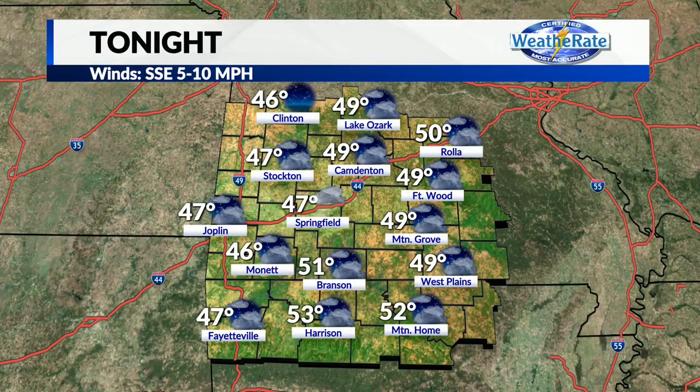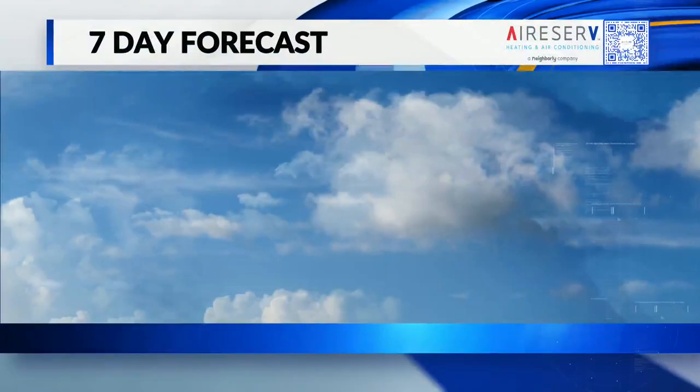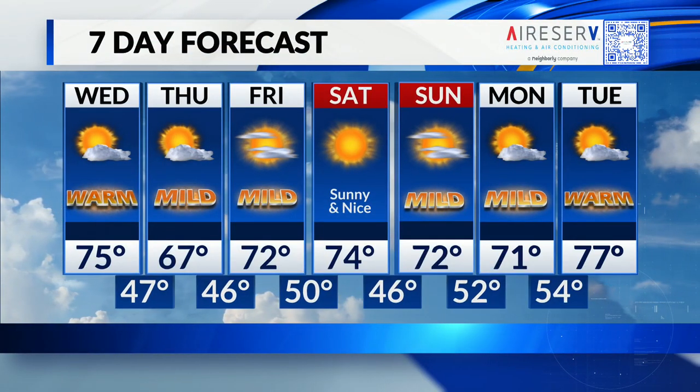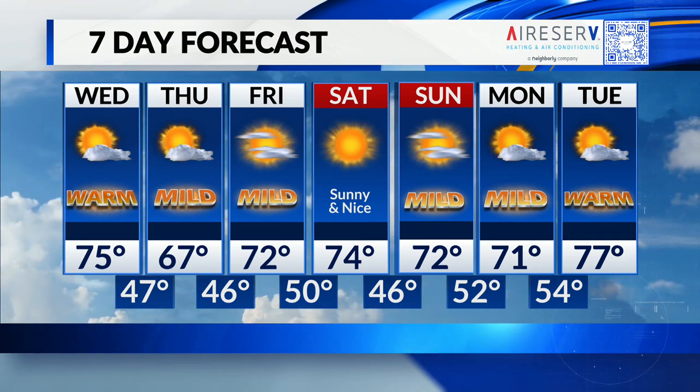Back for today, we'll see temperatures in the mid-70s — we'll do 75 here in Springfield, at least; mid-70s elsewhere. The cold front moving across the area through the afternoon. Overnight tonight, upper 40s outside, with a slight chance of rain showers, mostly dry. Upper 60s tomorrow, so that weak cold front knocking us down just a little bit. Not too bad — we're back to the 70s by Friday. Saturday will be sunny and nice, and a great-looking weekend.